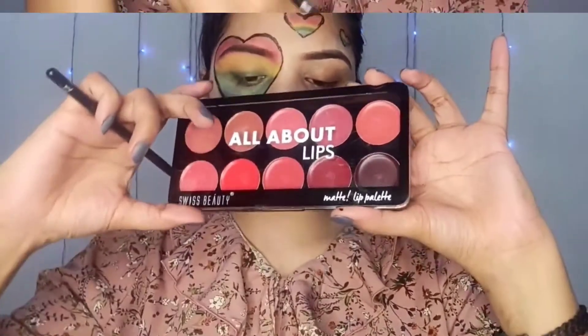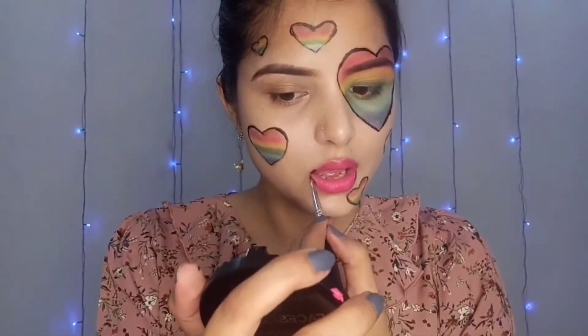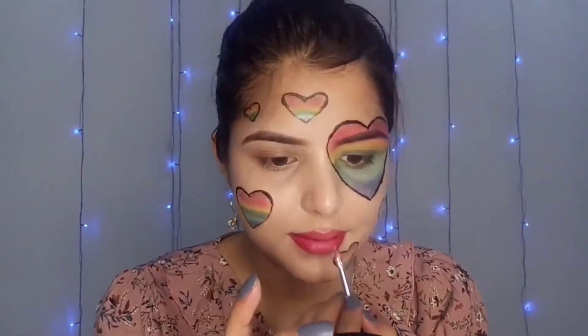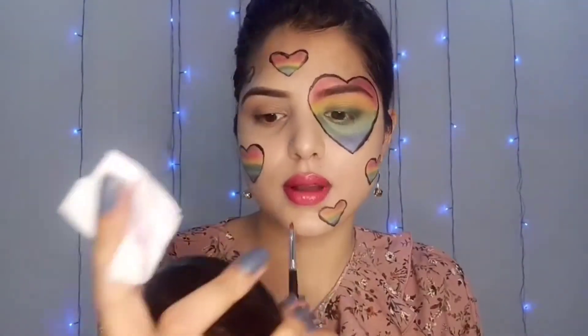I have taken a pink lipstick from NYB. I have chosen two colors from Swiss Beauty — one dark and one light shade. I put the dark shade on the corner and light brown on the center. I have also taken a lip gloss from Swiss Beauty.